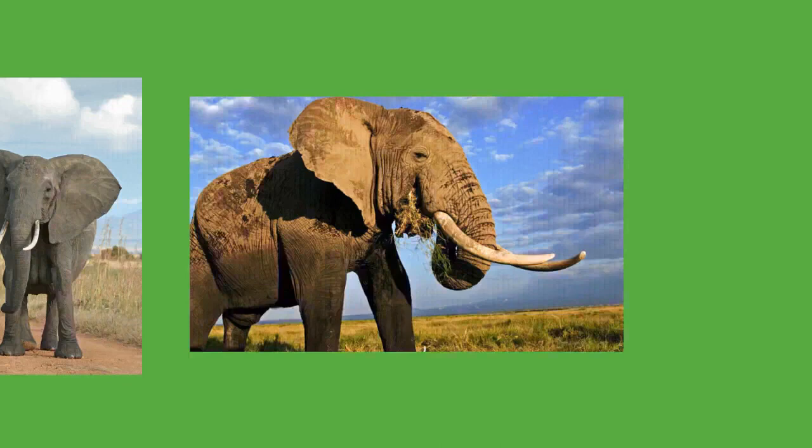Elephants go on seasonal migrations in response to changes in environmental conditions. In northern Botswana, they travel 325 kilometers (202 miles) to the Chobe River after the local waterholes dry up in late August.